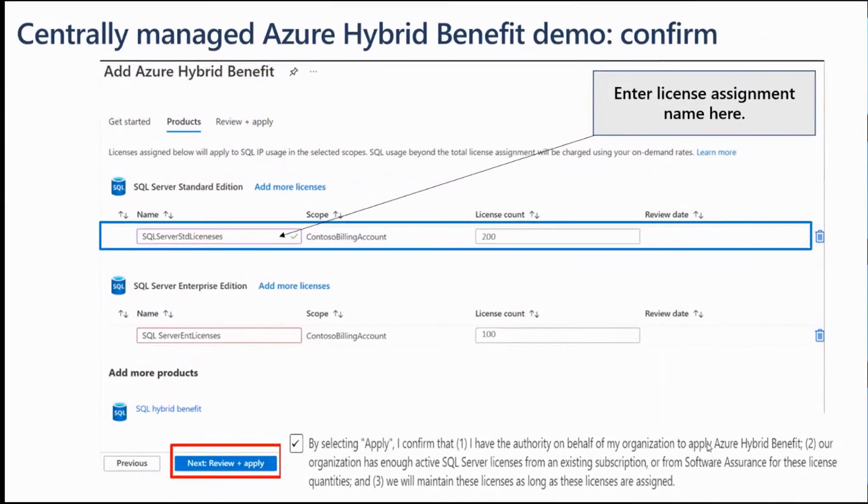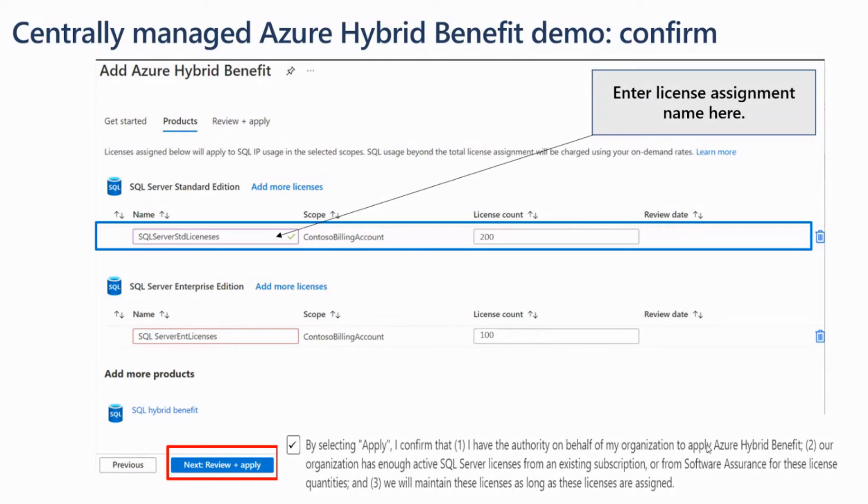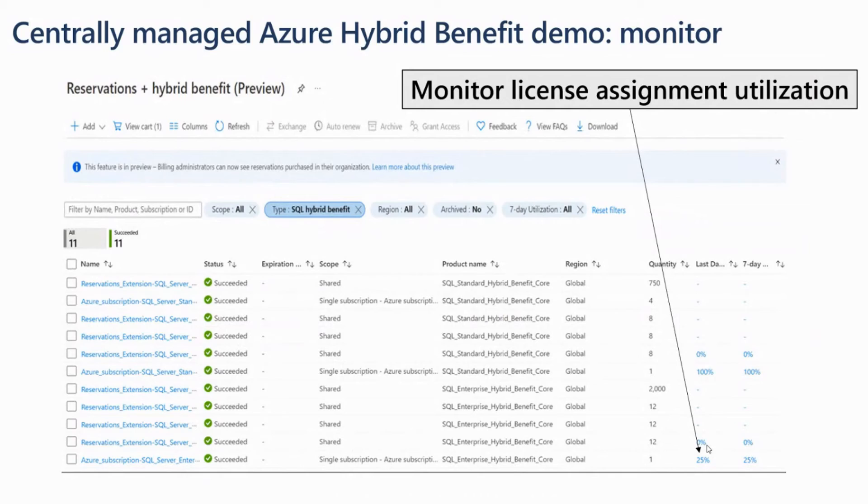After that, you have the opportunity to create customized names. Then the final step before applying is a short attestation that basically confirms you have permission to do this, can represent your company, and that you have the licenses. You click on that and the license assignment is created.